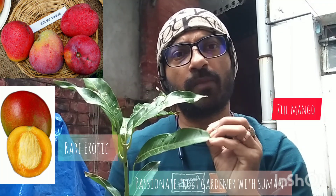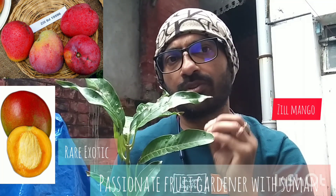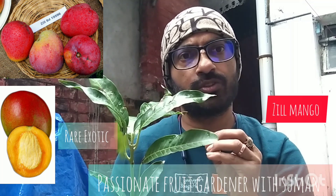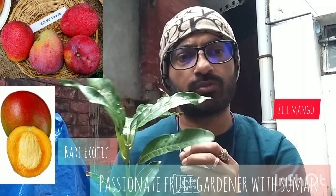We won't see this mango variety often, but we will be able to get it. This is a very nice offering.